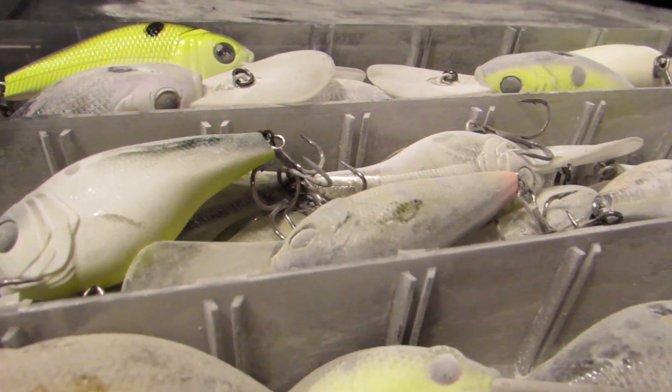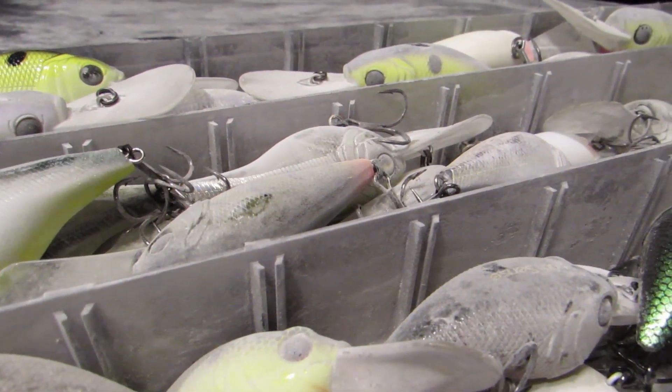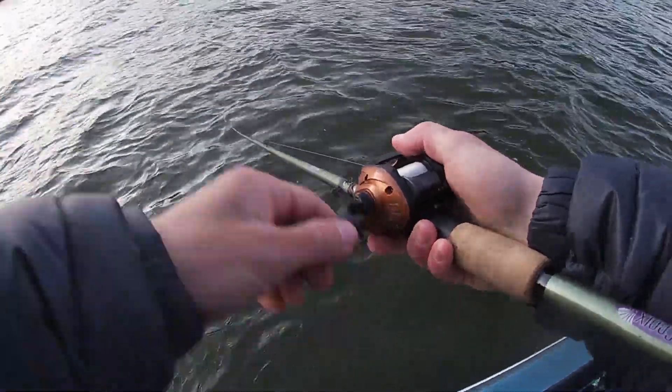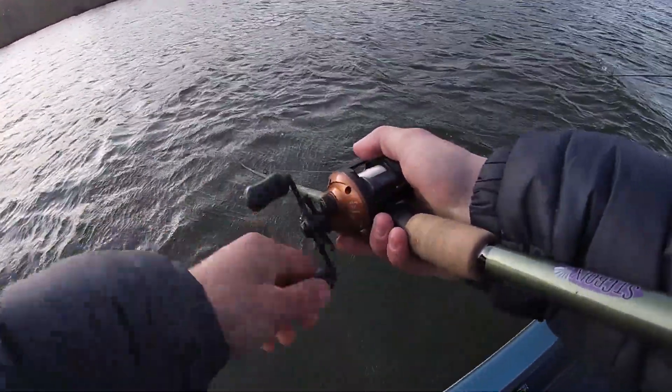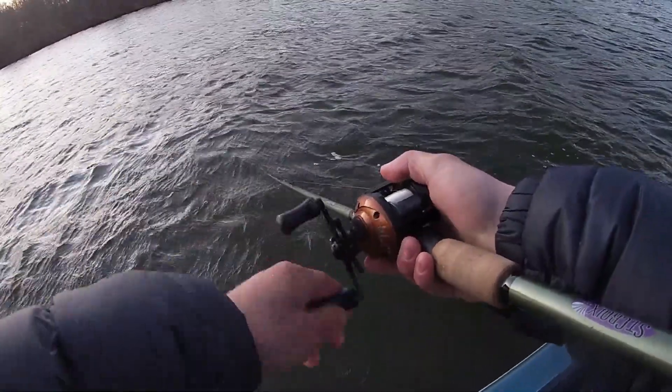We've all seen the different combinations of crankbaits out there from all the different companies, and it can be super overwhelming. When you truly find one you fall in love with, it's absolutely mind-blowing. We all have our favorite baits where you pick it up and just know you're going to catch fish — that was the Sixth Sense C6 for me. It led me to catch so many fish and cover a ton of water. If you live on a fishery with a lot of rock or where cranking is popular, I guarantee the C6 is going to be a phenomenal tool for your arsenal.